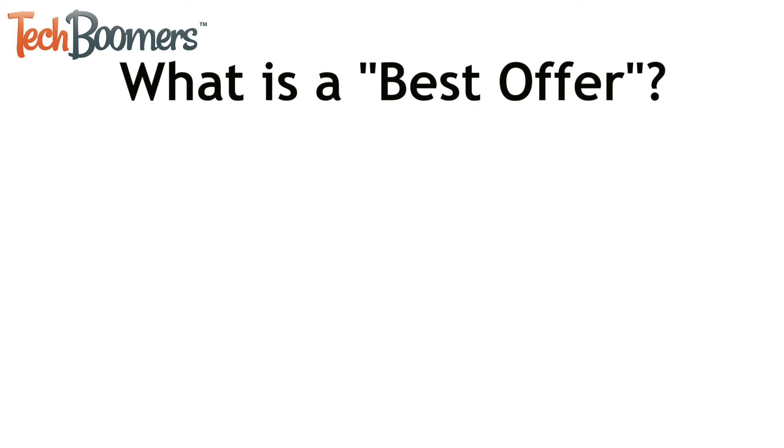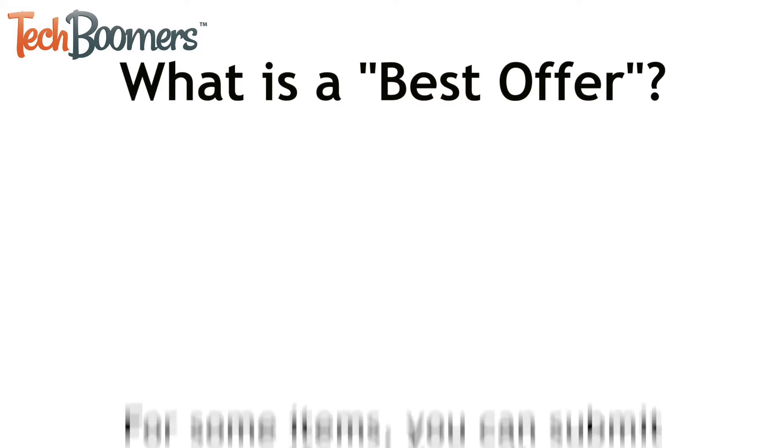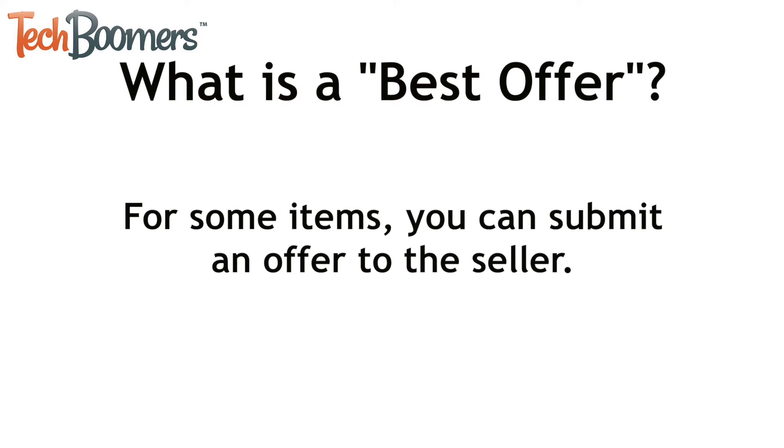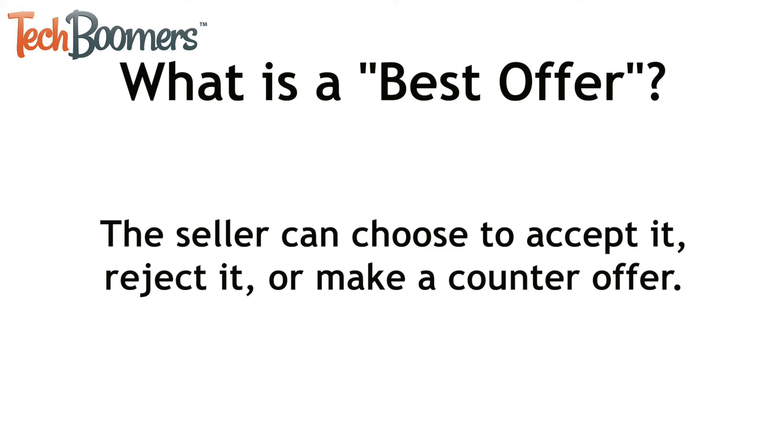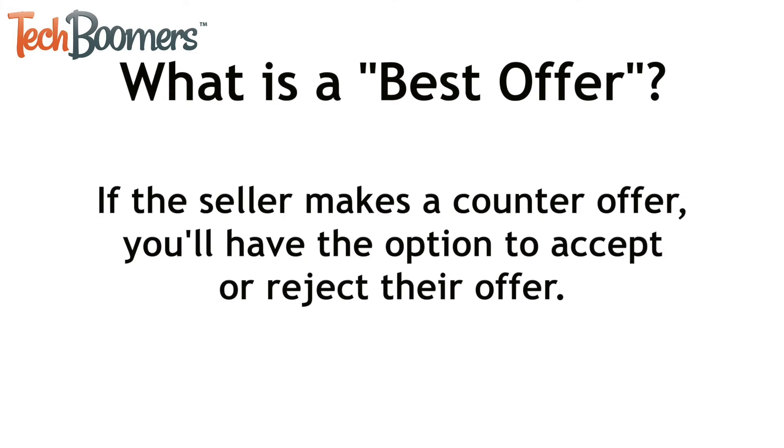First I'll tell you a little about eBay Best Offers and how they work. For some items listed on eBay you will have the option to submit a Best Offer to the seller. If the seller really wants to sell their item they may agree to sell it to you at the price you offer to pay. When you submit a Best Offer the seller has a choice to either accept or reject it, or make a counteroffer. If the seller makes a counteroffer you will have the option to accept or reject their offer.